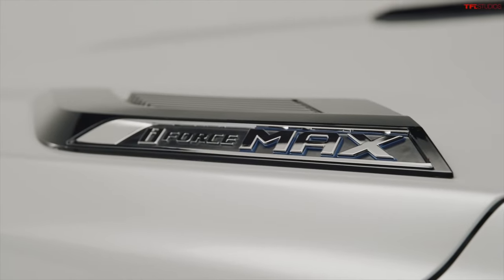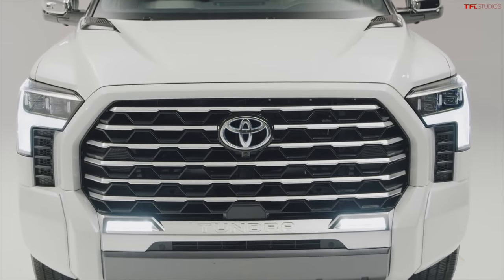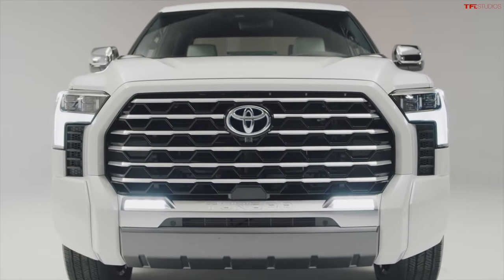The only powertrain option on the Capstone is the iForce Max — that is the hybrid system with 437 horsepower through a 10-speed automatic. So a very premium powertrain setup that we're excited to do some testing with.